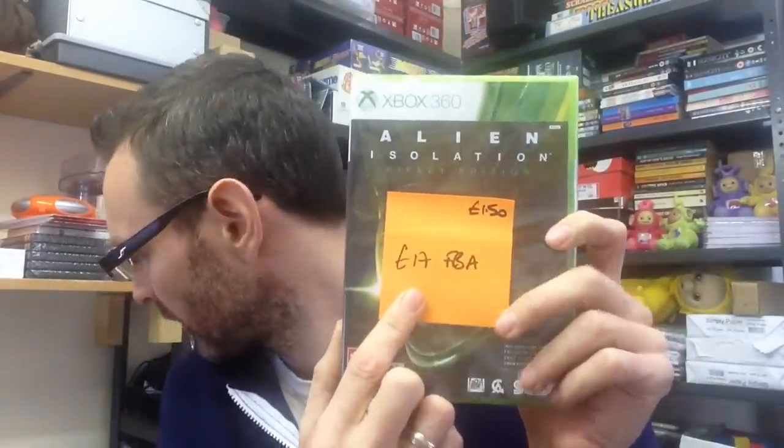I picked up Alien Isolation on 360, factory sealed. I've tried to write on the stickers what I paid and what I'm going to try and get back. Paid £1.50 and I'm sending this to FBA, going to ask £17. With FBA prices, bear in mind that's before fees so there will be a chunk of fees to come off that.